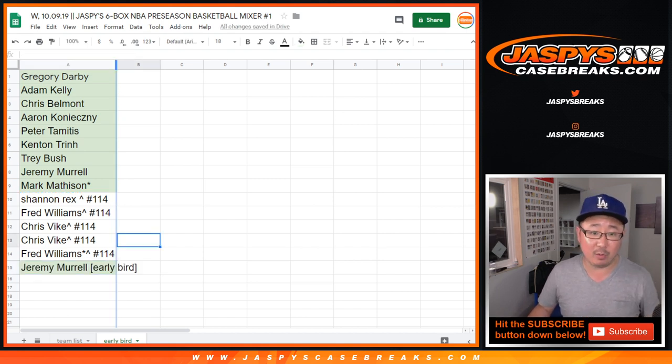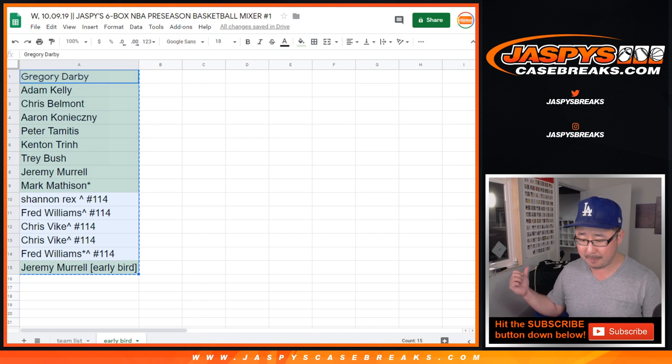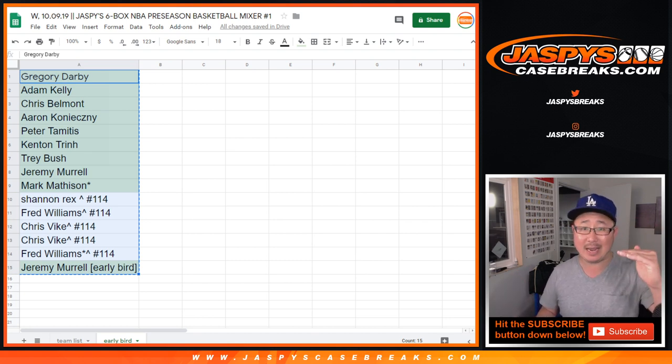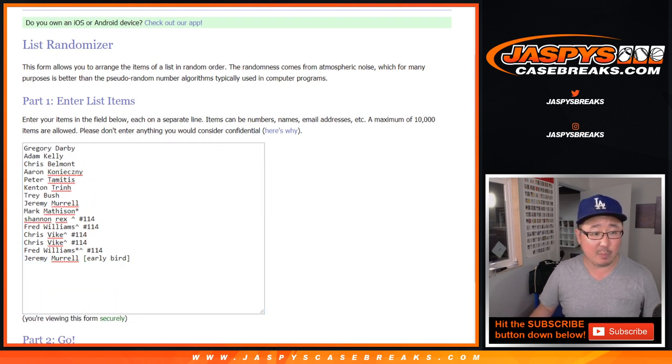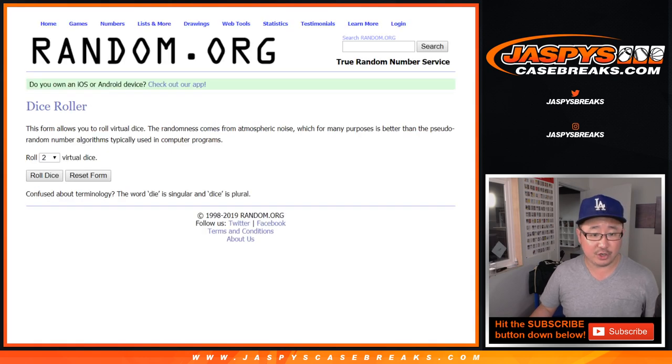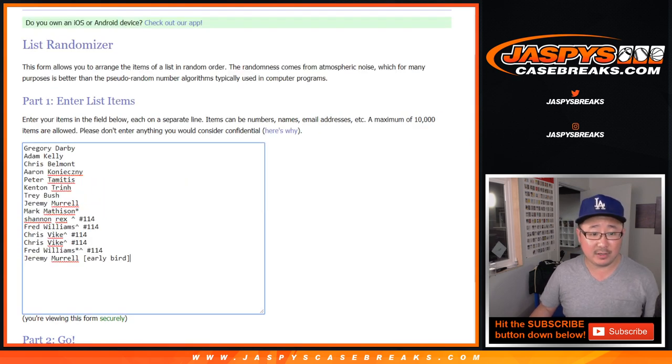This will be the list I'll use for the Giannis autographed jersey randomizer. Giannis will be the name on top, the second name will be any and all points, and whatever else drops after that. We'll use this original list for that. Thanks to the people who bought their teams straight up, and congrats to the people that won spots in the 8x10. Really appreciate that. Let's see how this all shakes out for everybody.